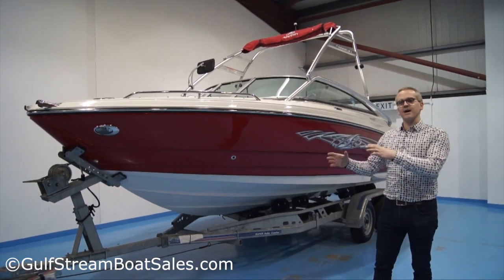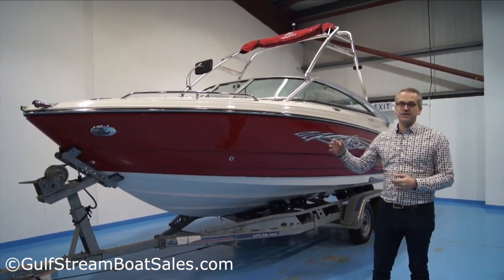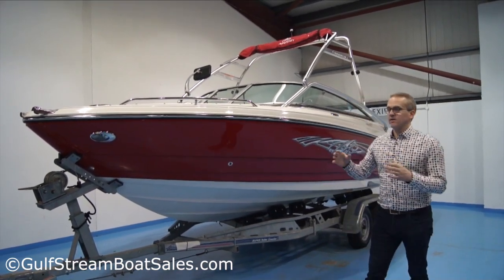This is a brokerage sale — we're selling it on behalf of the current owner. So it's not a stock boat and we're not selling it with one of our in-house warranties. But apart from that, the boat's in the same condition. He looked after it very well.